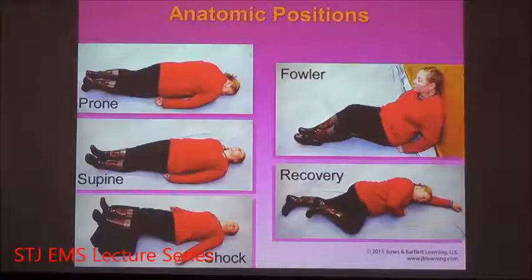The last position we have is the recovery position, something we teach in CPR. If we're doing chest compressions on a victim and they suddenly become conscious or start showing signs of life, we want to roll them into this recovery position. The reason is it prevents any aspiration or choking on vomit. It is also a comfortable position for some patients who are in abdominal pain.